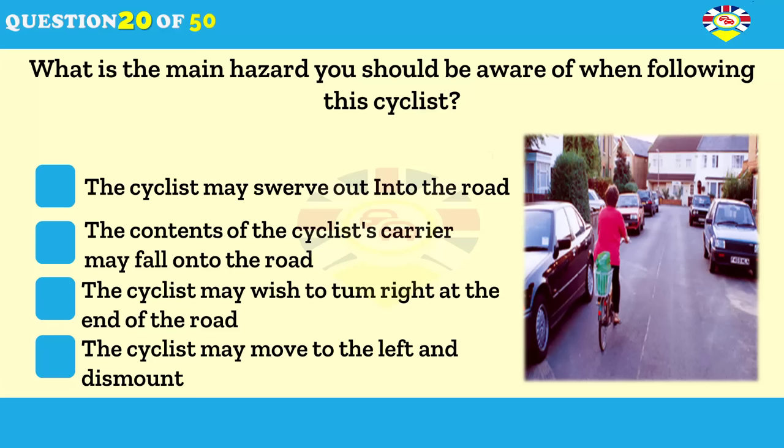What's the main hazard you should be aware of when following this cyclist? The cyclist may swerve into the road. The cyclist may get off and push their bicycle. The cyclist may wish to turn right at the end of the road. The cyclist may move to the left and dismount.